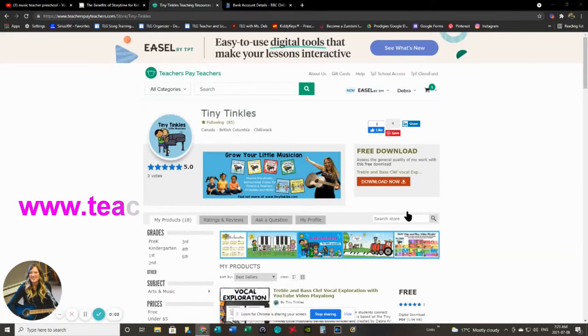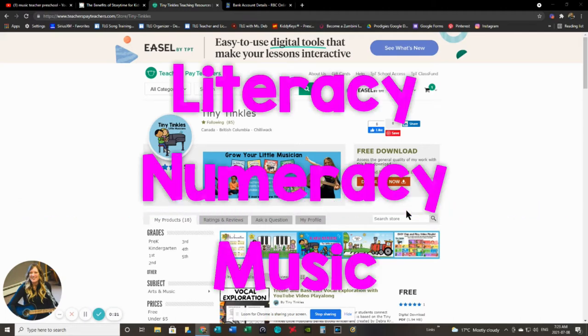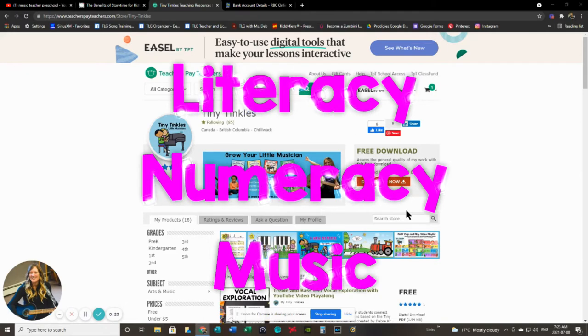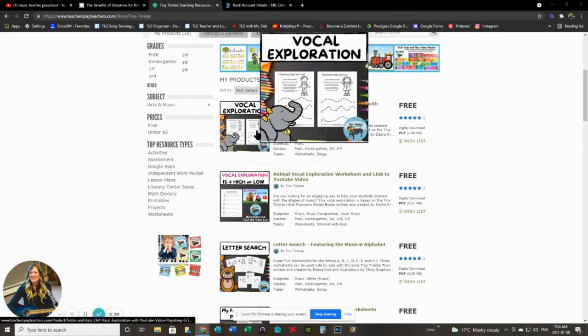Let's start with some free worksheets. We're going to head over to my TPT page, and I'm not going to talk about a worksheet package that's going to last you two or three classes. I'm talking about a huge collection of worksheets that incorporate literacy and numeracy along with music. These are concepts that kids absolutely love learning about - coloring, tracing, sorting - seriously fun stuff. Let's take a peek.